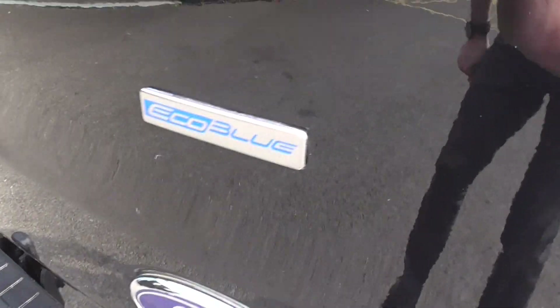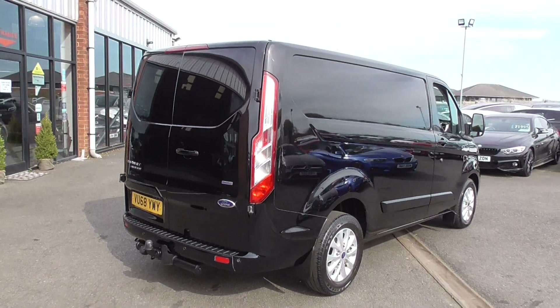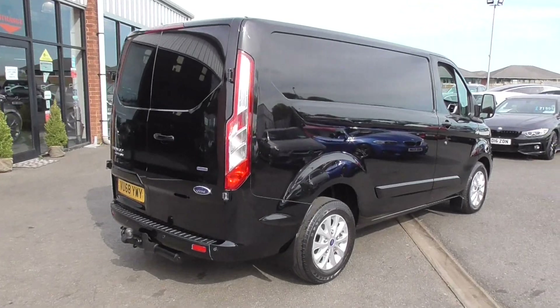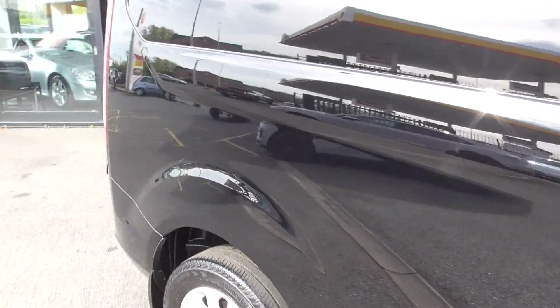This is the newer EcoBlue engine. Being a 68-plate, it is LEZ compliant. So if you live in areas like Greater Manchester where they're trying to introduce a tax for driving in the inner city, this van is already clear to do that.